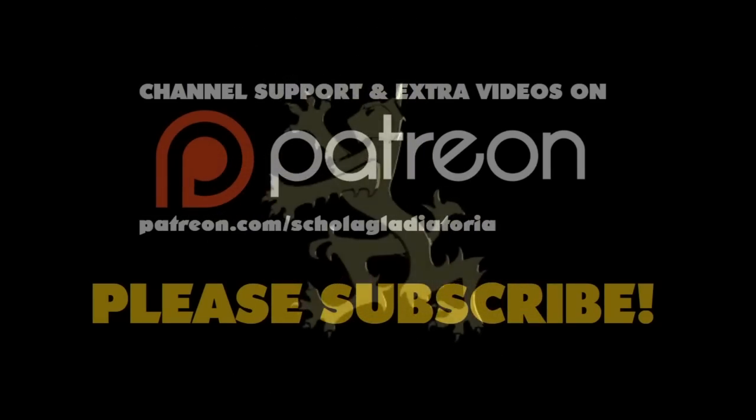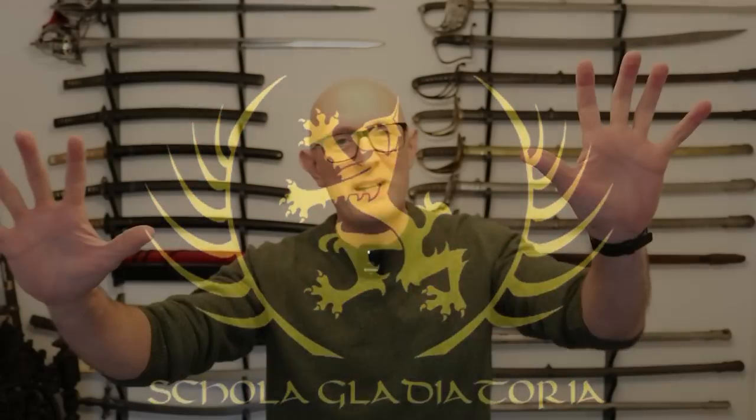Let's play a game of what's in the box, antique sword style. Hi folks, Matt Easton here, Scholar Gladiator and Eastern Antique Arms. As many of you know, as well as running this YouTube channel, I am also an antique dealer — primarily antique swords, but also sometimes guns and bayonets and other things, but mostly swords.